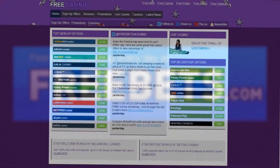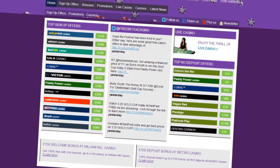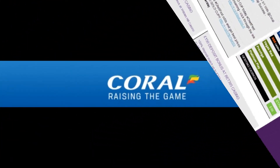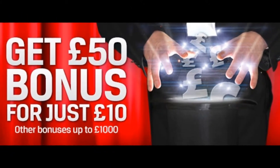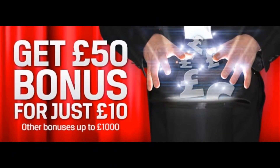Welcome to FreeBets.com, home of the best betting every day. Here we will show you how to claim a free 500% first deposit bonus of up to £50 when joining Coral Casino.